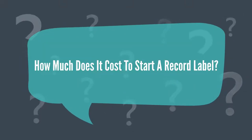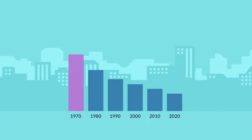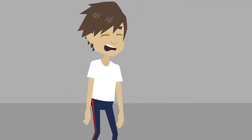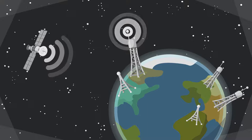How much does it cost to start a record label? The cost of starting a record label has reduced to a large extent from what it used to be. There used to be no way you could start a record label without having money, but things have become easier due to the daily advance in technology globally.